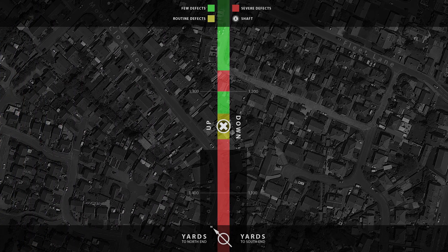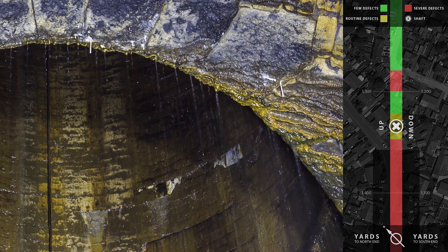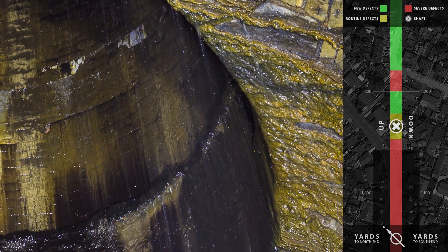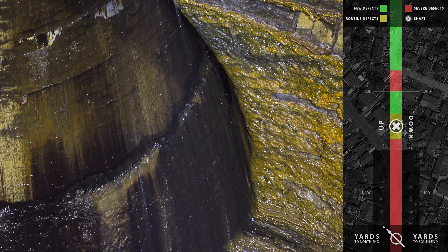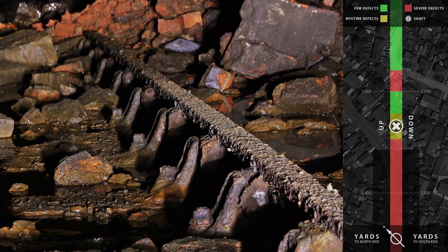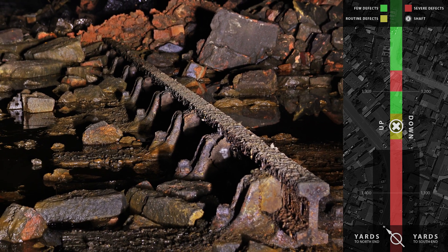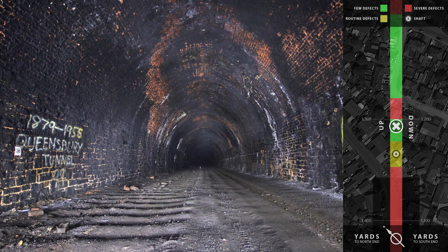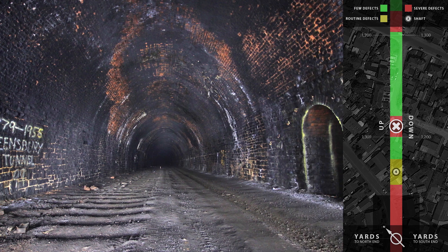Number 4 shaft is located 1,165 yards, or two thirds of a mile, into the tunnel and is in fair condition. It is though generally wet and much of the lining is coated with mineral deposits. Below it is a single track panel, left by the salvage crew when the track was lifted in 1963. The tunnel is largely free of visible defects for the next 750 yards.